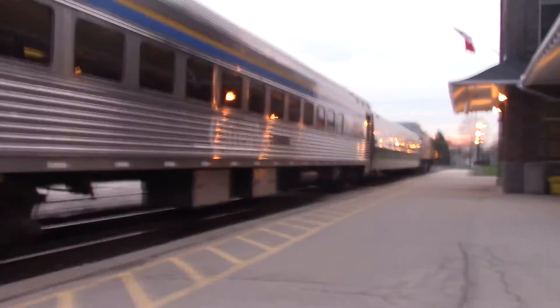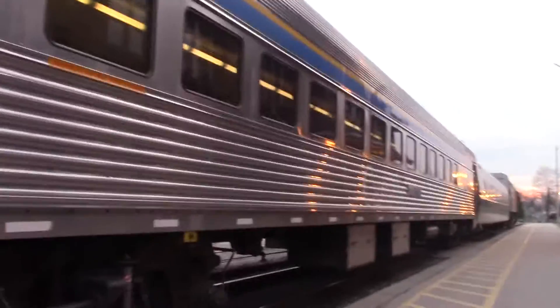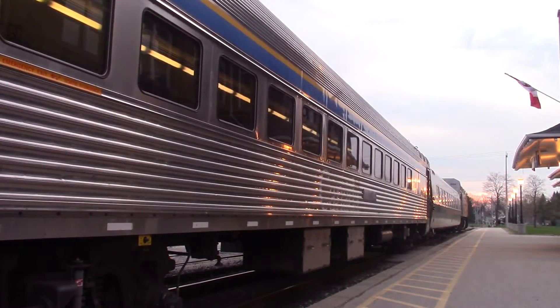Hello everybody. Here's VIA 87. I'm going to go over here so I can get a nice close shot. Wrapped unit 6454, F40PH at S3. I have seen 6454 before at Kent Lane — not far from here actually. So here she goes.